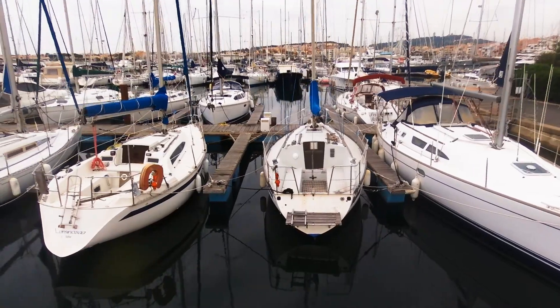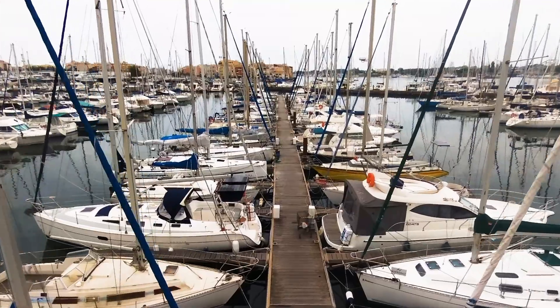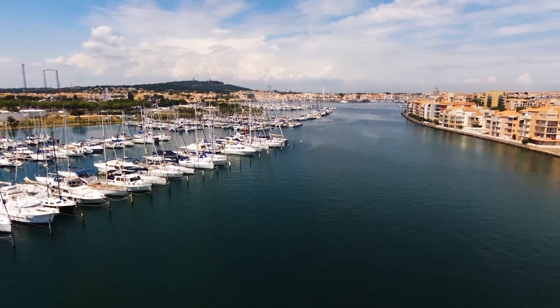Marinas have become floating smart cities. Where in the past it was all about sports, today a boat in the marina leaves only three days per year — and this changes everything when you're running a marina.